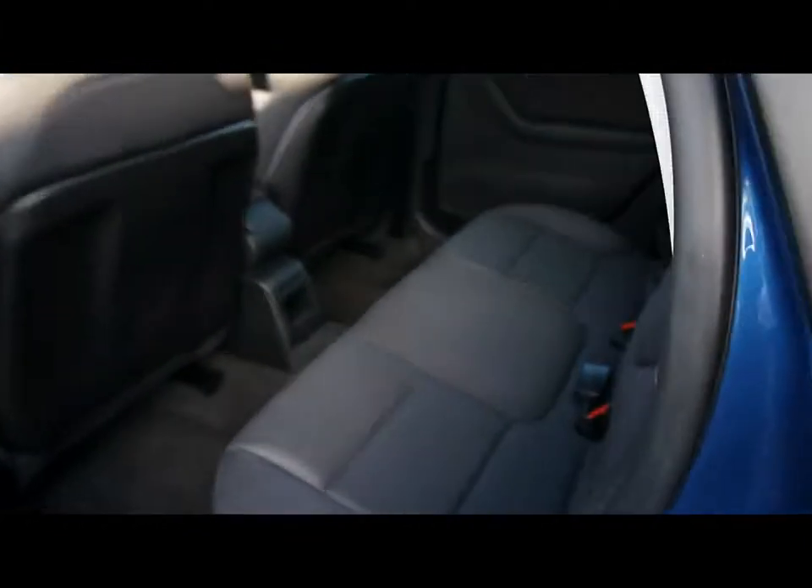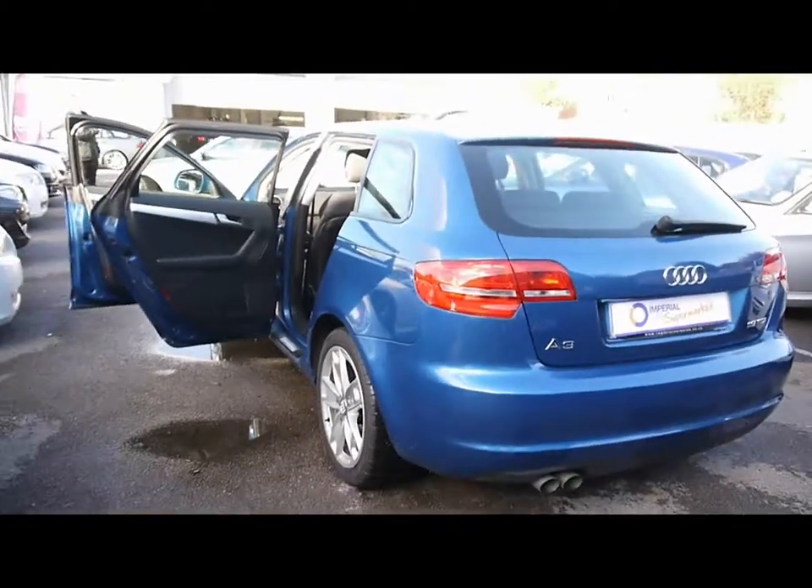In the back of the vehicle there's a matching rear bench, three individual seatbelts, ISOFIX and tons of legroom. If you'd like any more information on this car, please feel free to give us a call.